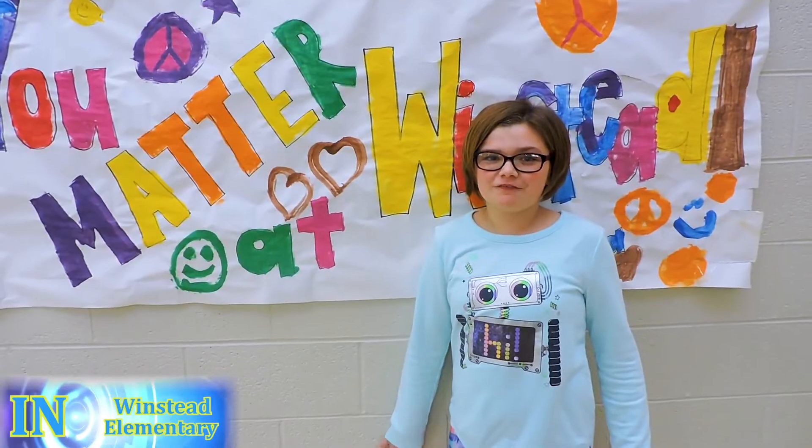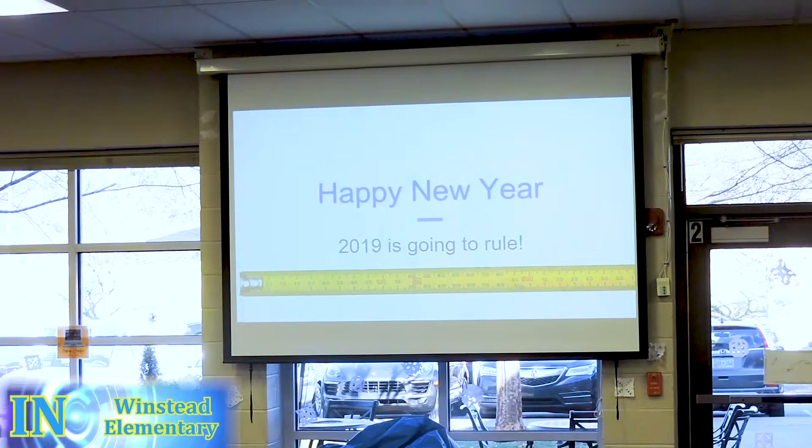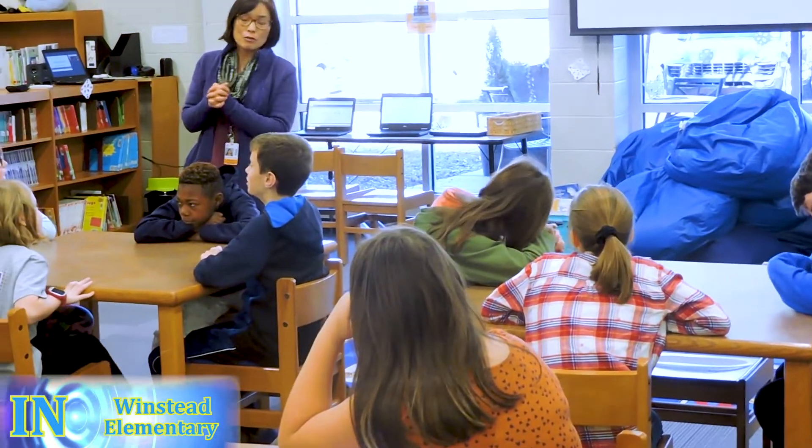I'm Kamala. I'm a 5th grader at Winstead and today in library, we're learning about New Year's Resolutions.